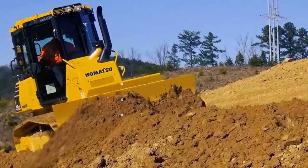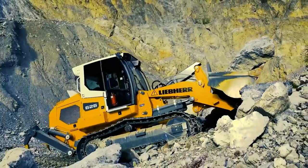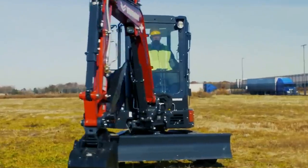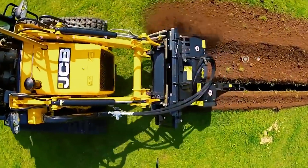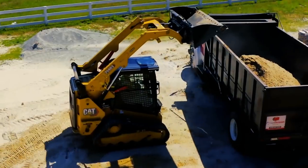Sometimes it feels like small machines don't get enough love. Welcome back to another video from Lord Gizmo. Today we'll be looking at some awesome machines that come in small packages. If you enjoy this type of content, make sure to like and subscribe to see more like it.